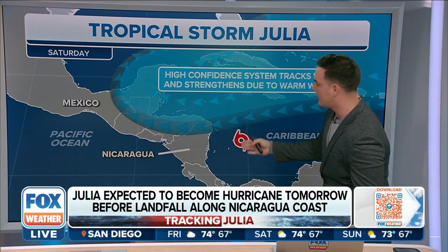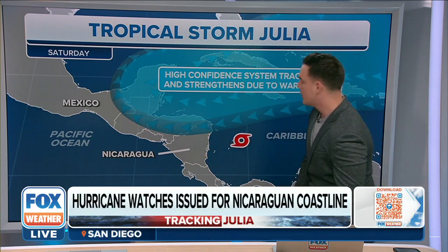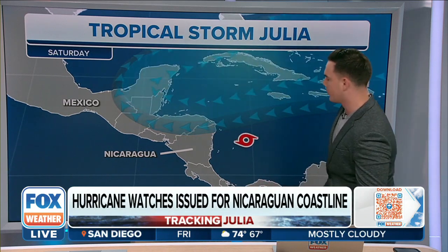That will impact Central America. Right now, looking at the track, it appears it will make landfall on the eastern shores of Nicaragua, and then maybe going up towards Honduras.